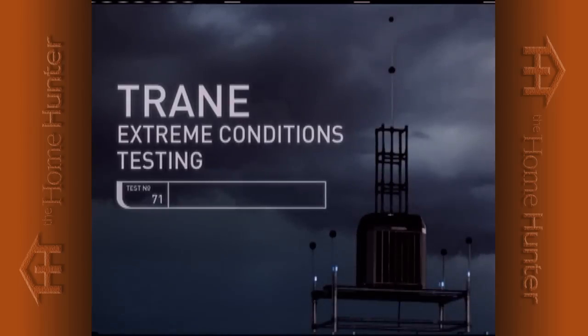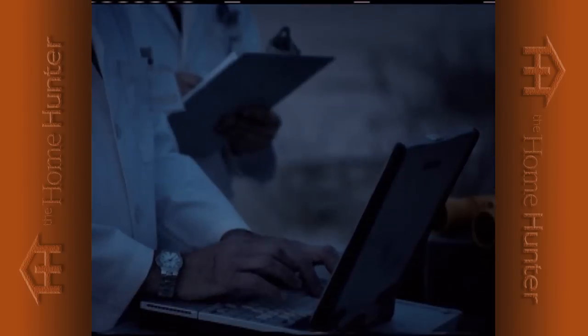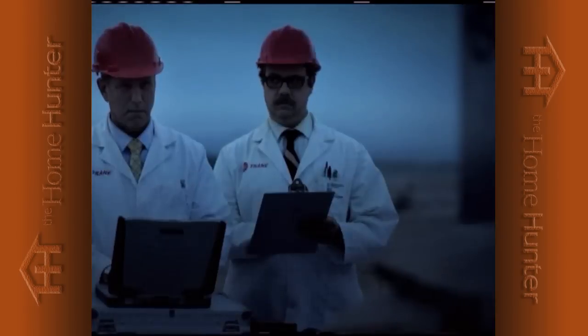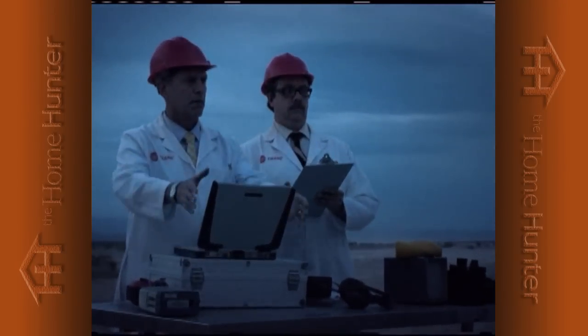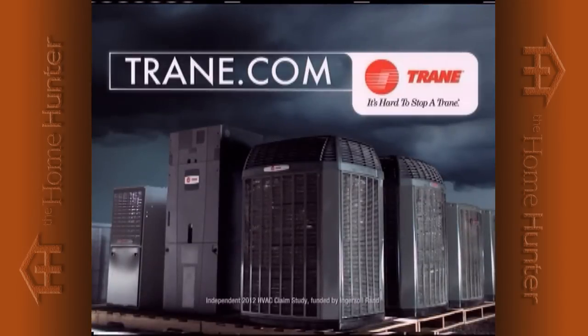Trane — extreme conditions testing. It's hard to stop a Trane. Trane: the most reliable heating and cooling.